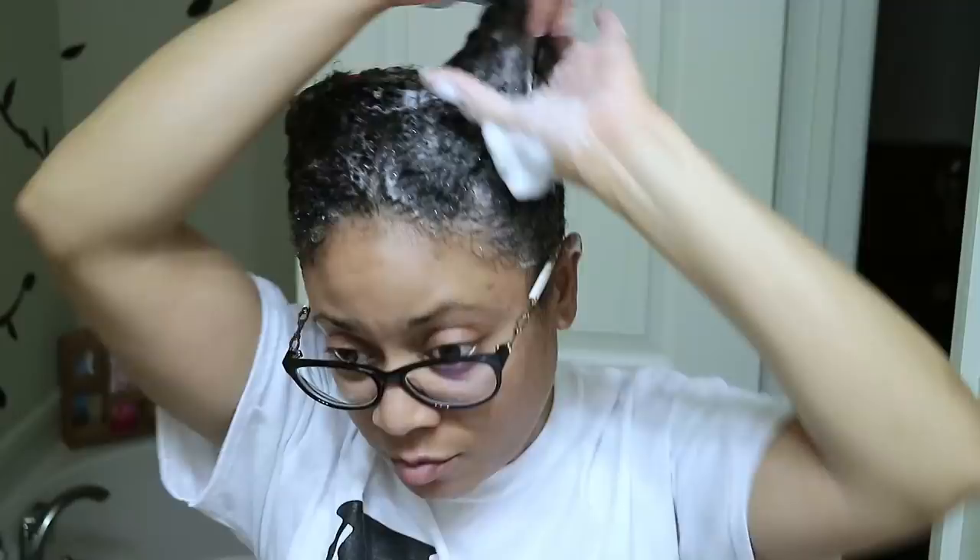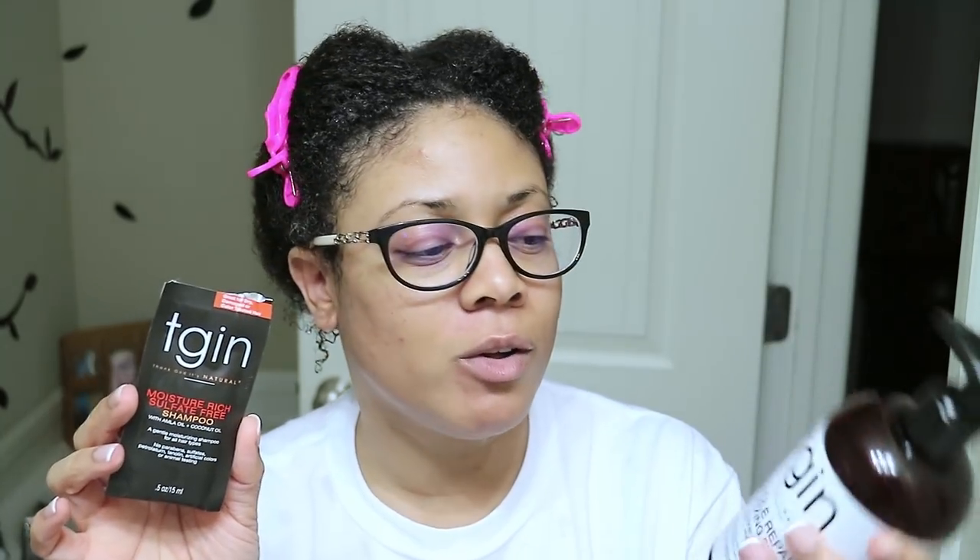So my thoughts on these two shampoos — the original shampoo compared to the Miracle RX Moisturizing Shampoo. The only thing I found different between these two is just the ingredients. One has black honey with coconut oil, and the original version has almond oil with coconut oil. No real significant difference, to be quite honest, other than the ingredients being different.